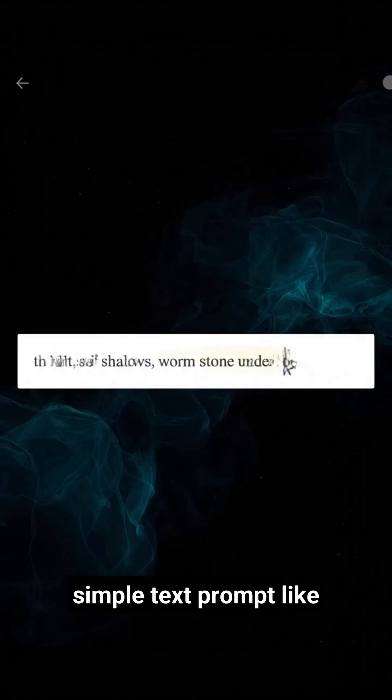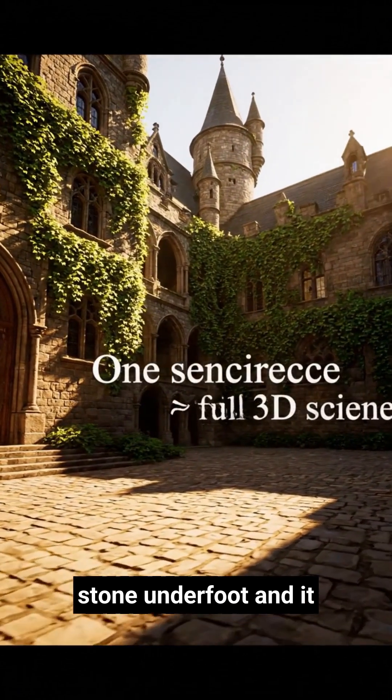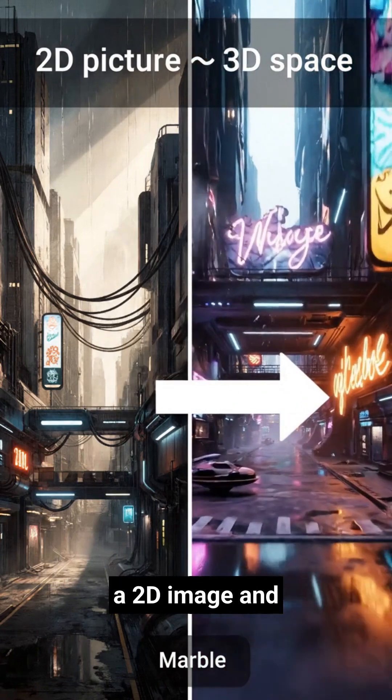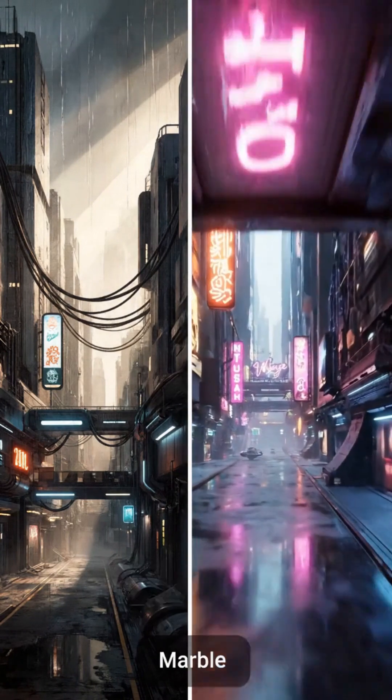You start with a simple text prompt like 'sunlit castle courtyard with ivy, soft shadows, warm stone underfoot' and it builds the whole space. Or feed Marble a 2D image and it lifts that flat frame into a full explorable 3D environment in seconds.